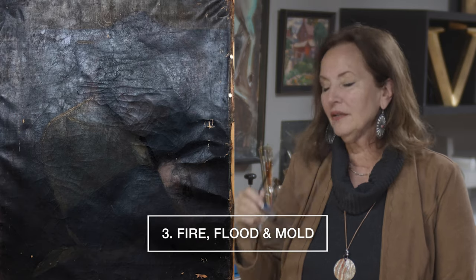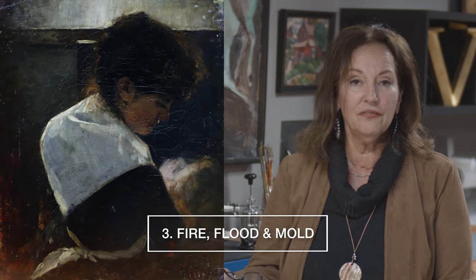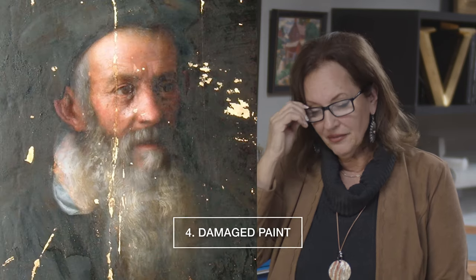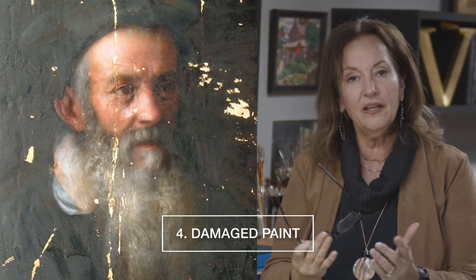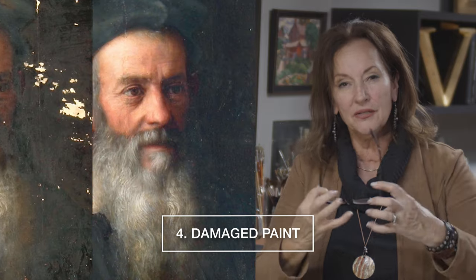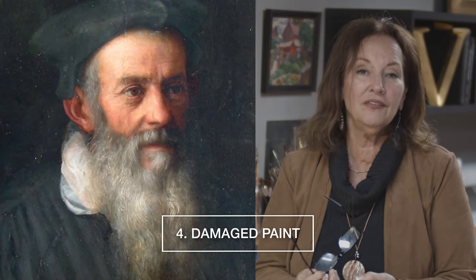Number three: it's been in a fire or a flood and it's got mold on it, so it would need to be cleaned of substances that came from the environment. The paint got wet, or the ground got wet, and it's flaking or it's unstable — it's starting to come apart. The paint's cupping, it's cracking, it's doing things that it wasn't intended to do.